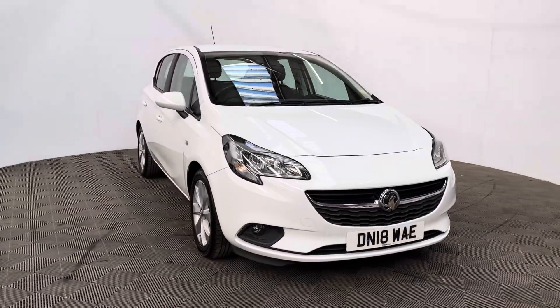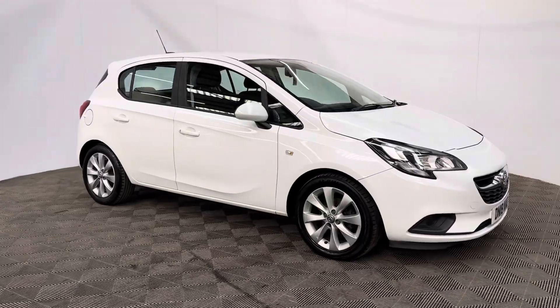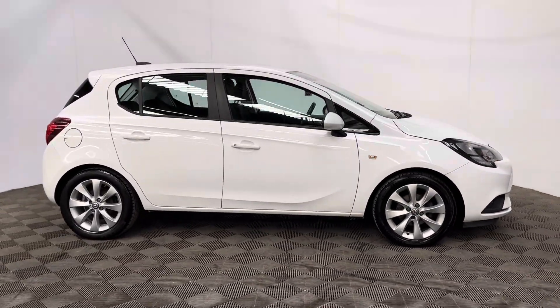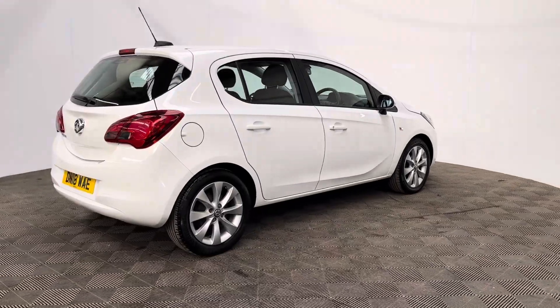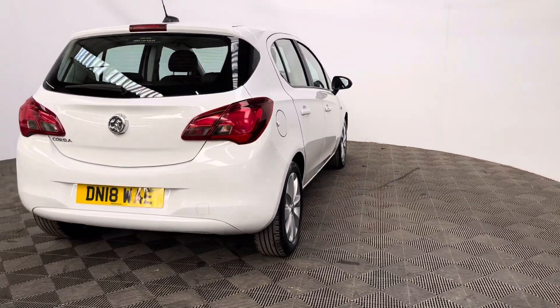Welcome to GBI Cars and a walk around video of our 2018 Vauxhall Corsa Energy. This car comes with the 1.4 petrol engine and the manual gearbox, which is Euro 6 compliant returning up to 55 miles per gallon. An insurance group of three, so ideal for new drivers. The mileage is just over 67,000 miles and the car's been serviced each year, so full service history.